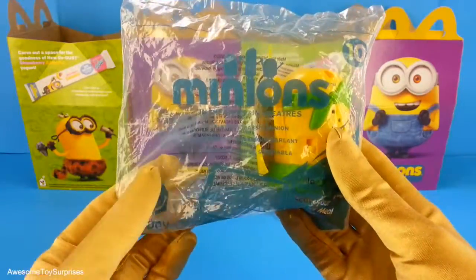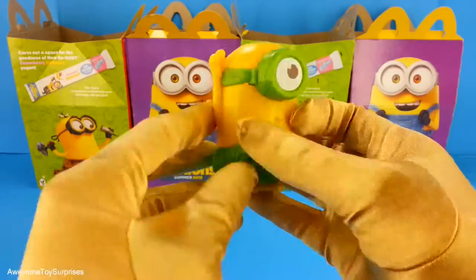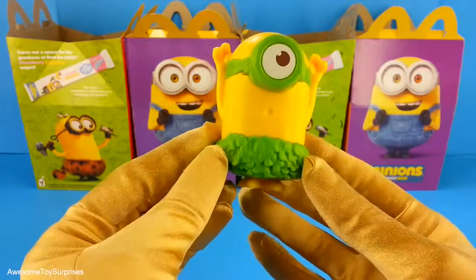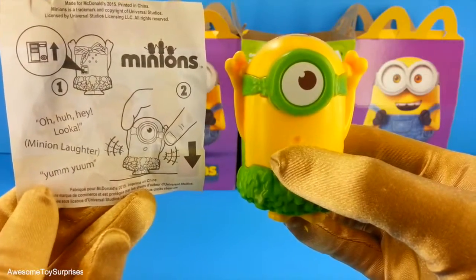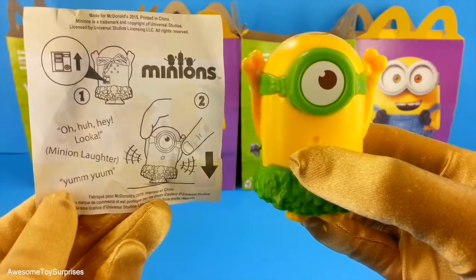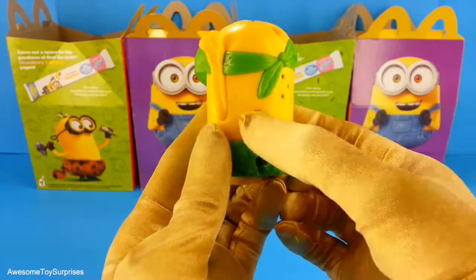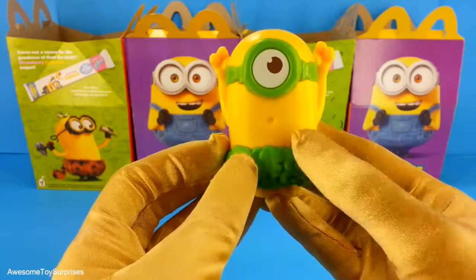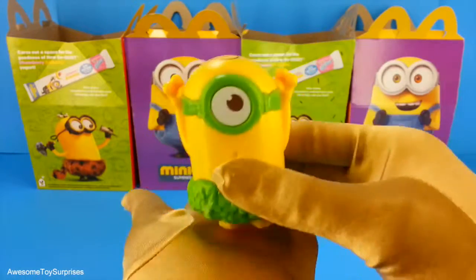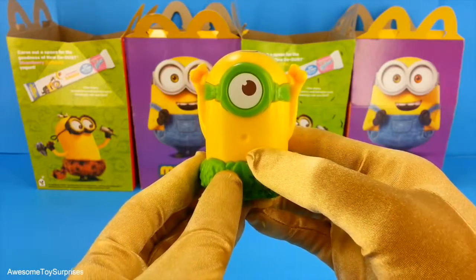First we have the Talking Jurassic Minion. He's adorable — he's wearing a skirt made of leaves. It looks like if we turn him on and then tap his feet to a surface, we can make him laugh and recite these phrases. Let's go ahead and turn him on and see if we can make him talk. Wow, that was really cute.